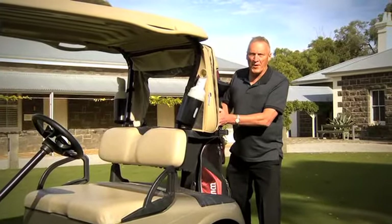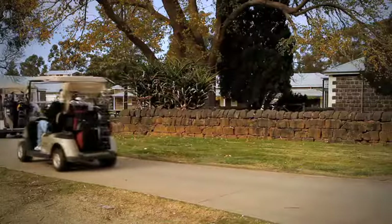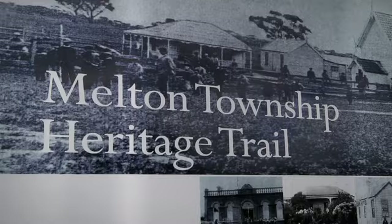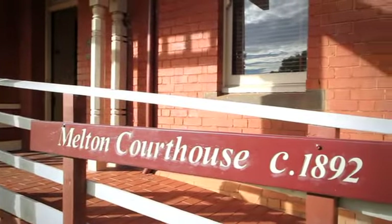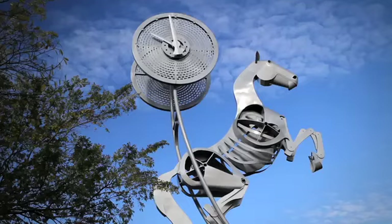Nothing like a good game of golf to get your day started. But while you're exploring the local area, be sure to stop by and examine the dry stone walls, the Willows homestead and the heritage walk which begins at the courthouse. And don't forget to keep your eyes peeled for the various public art installations dotted around the local area.